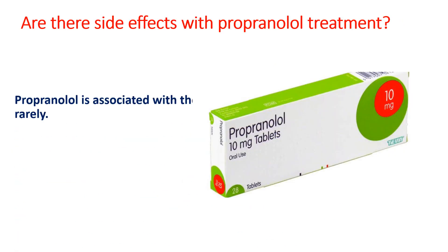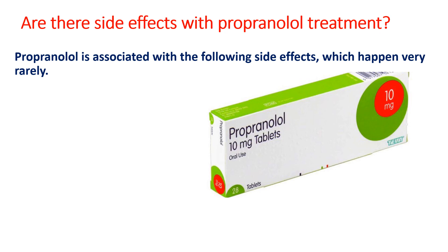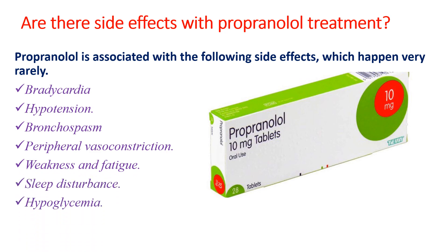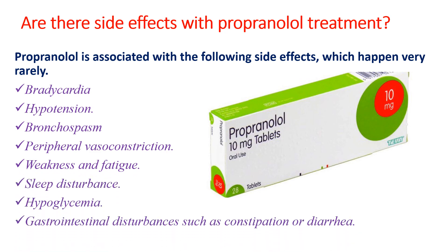Propranolol is a beta blocker, so it is associated with the following side effects, which happen very rarely. These include bradycardia, hypotension, bronchospasm, peripheral vasoconstriction, weakness and fatigue, sleep disturbance, hypoglycemia, and GI disturbance such as constipation and diarrhea.